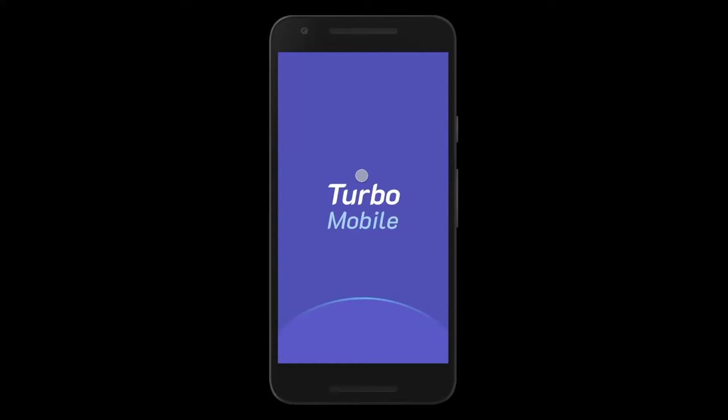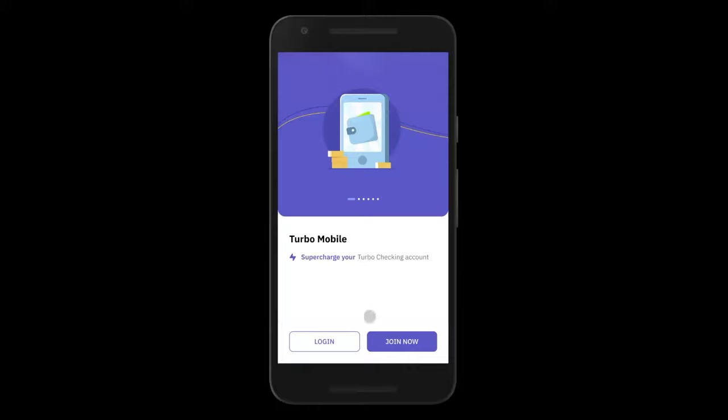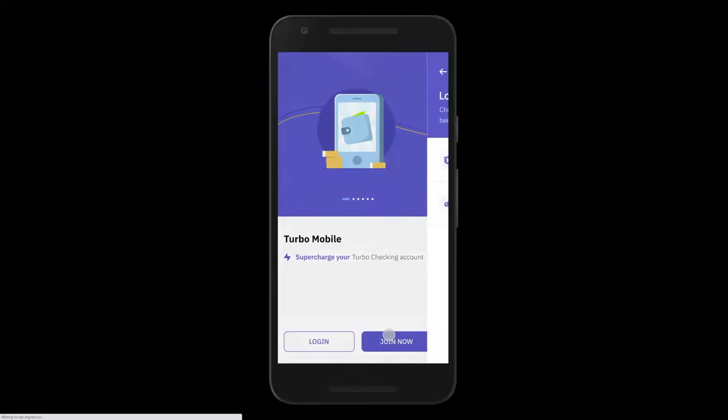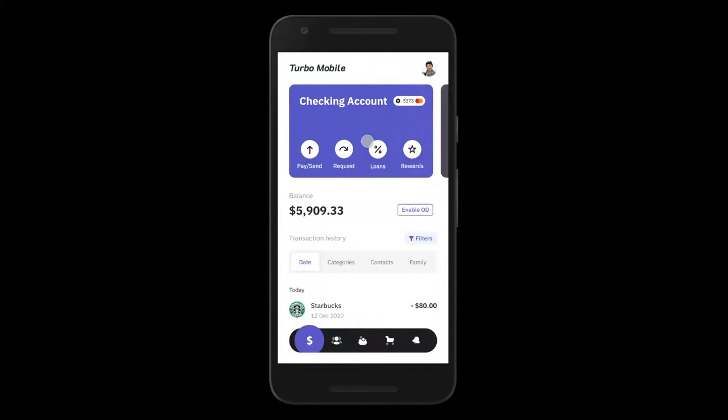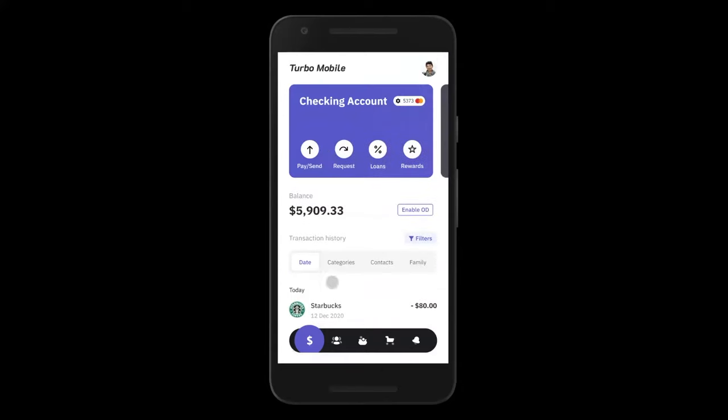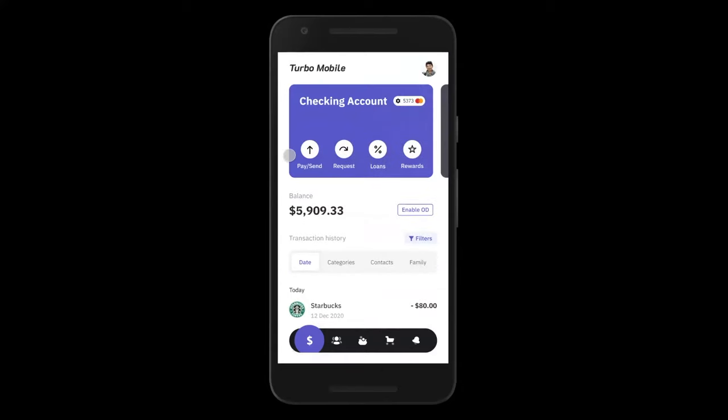What you see here on the screen is a sample mobile app for your bank — we're calling this bank Turbo. This demo will showcase our mobile app, which in turn uses our debit, credit, and loan processing. When a user downloads your bank's app, your customer — let's call him John — they can log in using relevant credentials that we can configure, and then they land on the home screen, which shows them their checking account, their balance, their transaction statement, and a whole host of features.